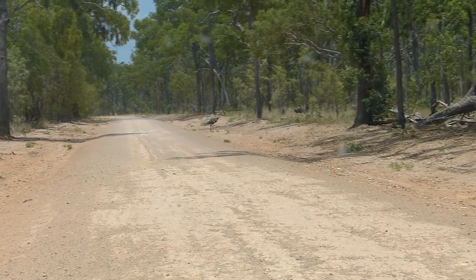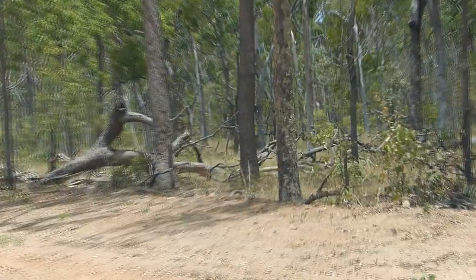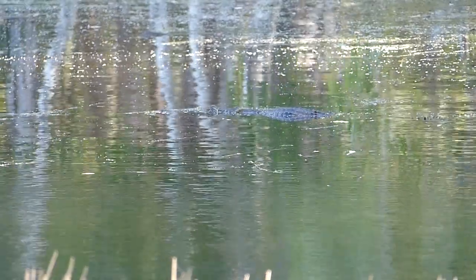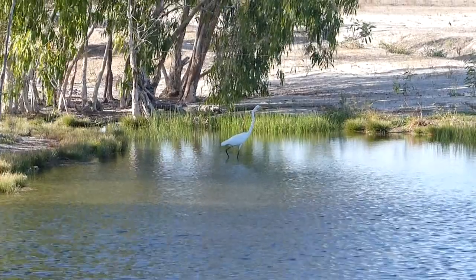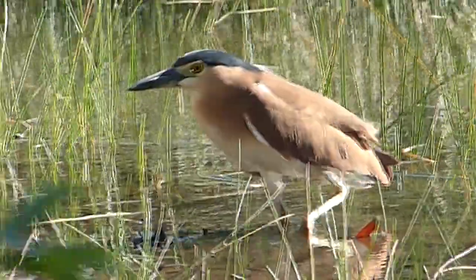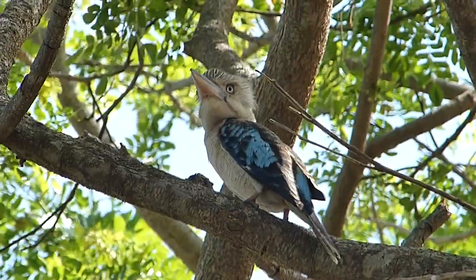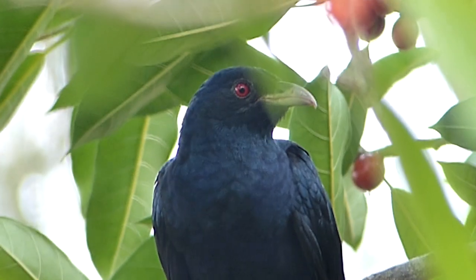Only 23 kilometres to Musgrave Roadhouse — watch out, emus! Behind the roadhouse is Saltwater Creek, with saltwater croc. Great egret. Nankeen night heron. And watching from above, the kookaburra of northern Australia — blue-winged kookaburra — along with male eastern koel.